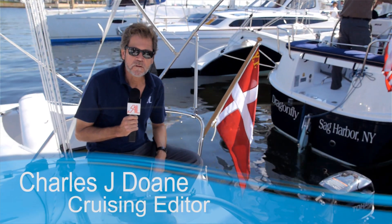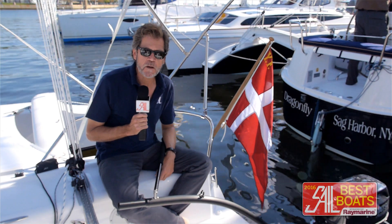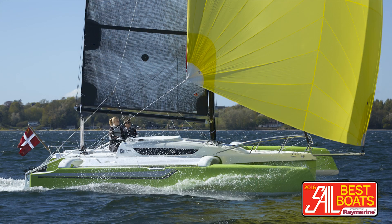Hi there, this is Charlie Doan. I'm still in Annapolis, Maryland, at the 2015 US Sailboat Show. Right now I'm aboard the Dragonfly 25, a sexy new folding trimaran from Denmark.